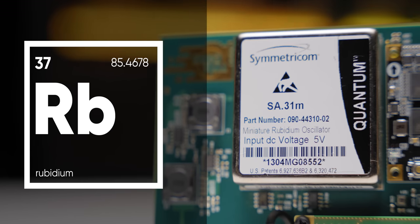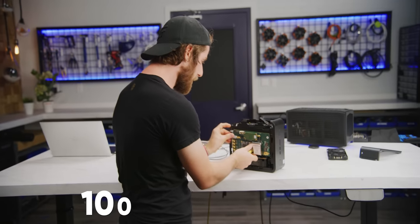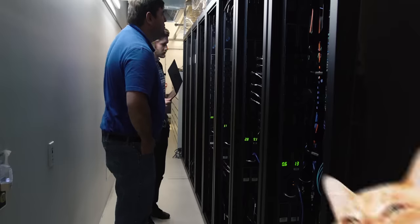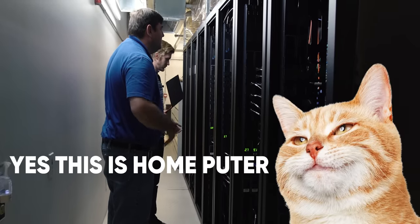In my hand right now is an atomic clock, like the real kind with Rubidium inside. And installing it promises to make your computer 100 times faster — that is, if your computer happens to be a massive data center.